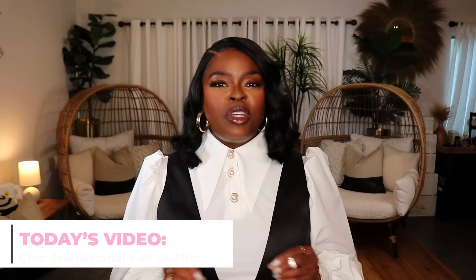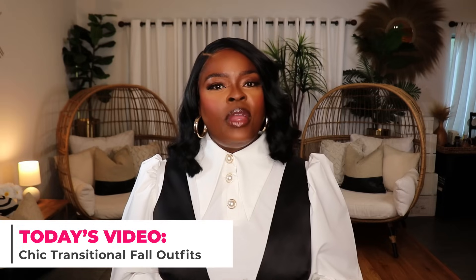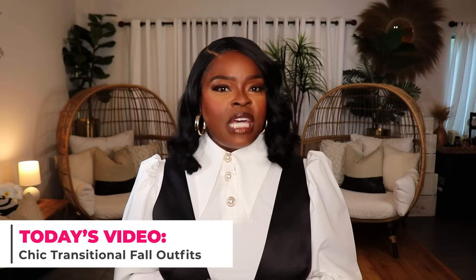Hi everyone! Welcome to my channel, 10 Ways to Wear It, your home for relatable, wearable, and affordable fashion. I'm Alicia and today's video is going to feature some really cute summer to fall transition outfit ideas. The summer to fall transition can be a very awkward weather period, so sometimes it's hard to come up with outfit ideas when you want to dress in that fall mode but it's still a little warm outside or the weather is unpredictable. If that's the case for you, I got some great ideas today, so if you are trying to slay for your summer to fall transition, you're going to love today's video.